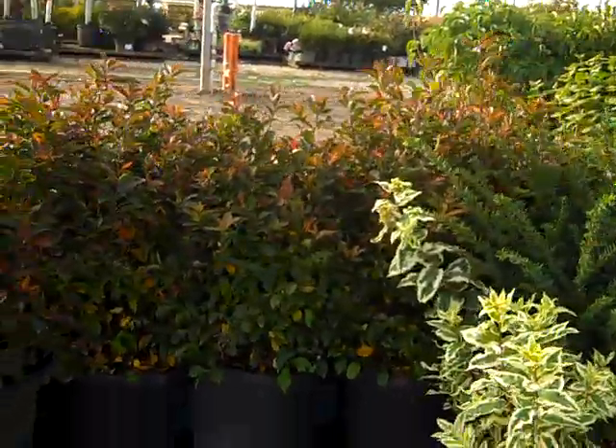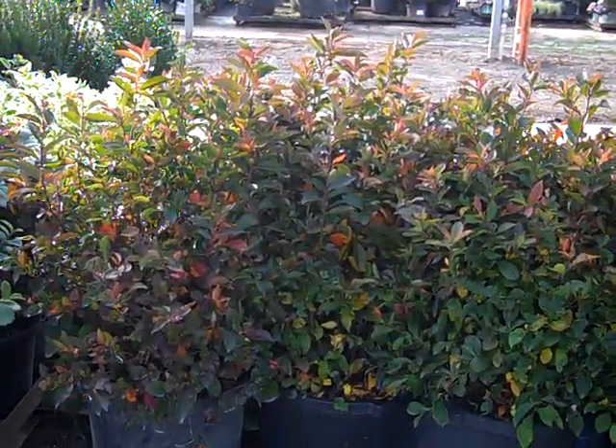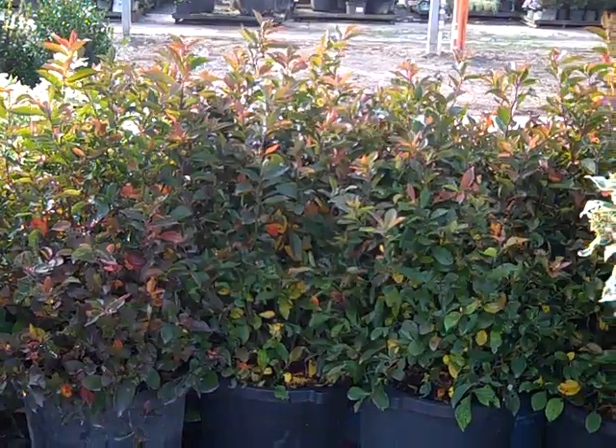Here we have some Itea — great blast of fall color, and it's also a great spring bloomer, so this is almost a three season plant.